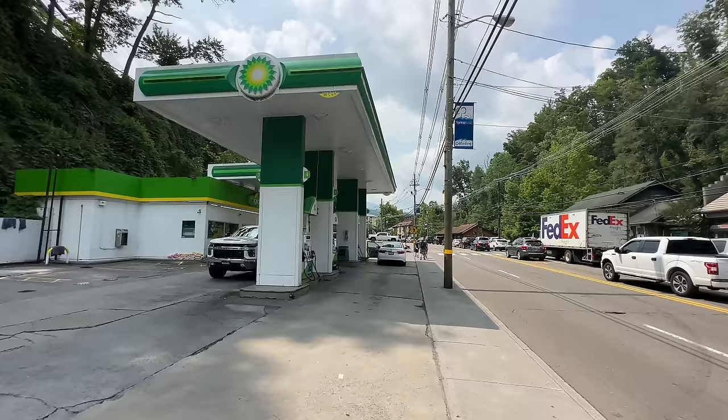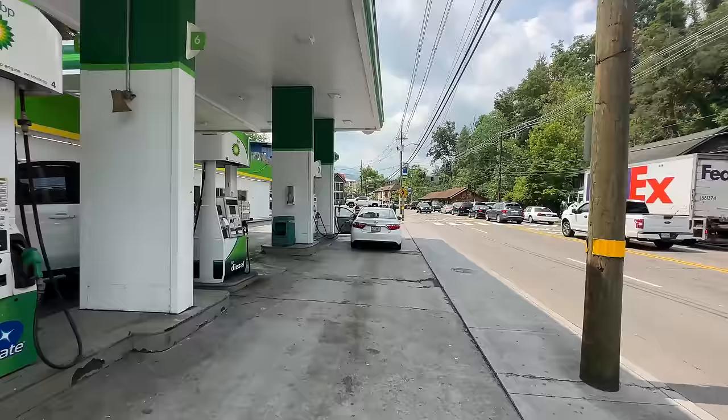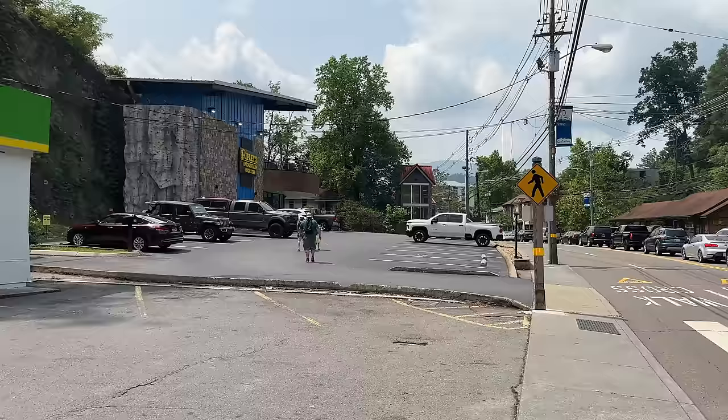As we come to this gas station currently selling regular gas at $3.99 a gallon, we would recommend trying to fill up if you can in Pigeon Forge or Sevierville. I just filled up this morning and it was a dollar cheaper per gallon. It is a premium spot so they're going to charge you a premium price for gas.